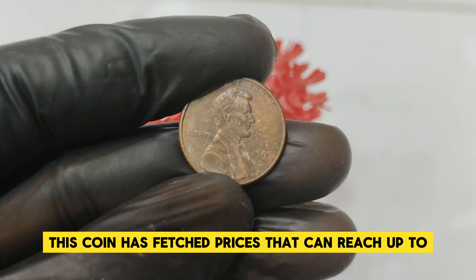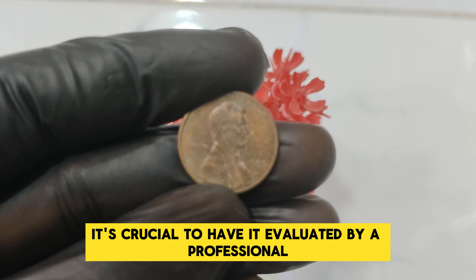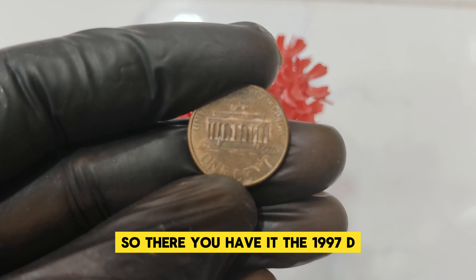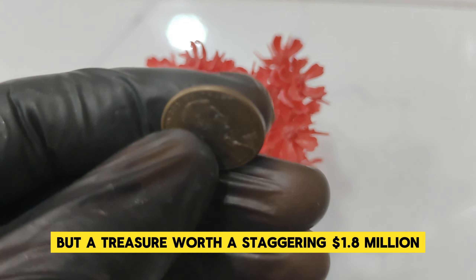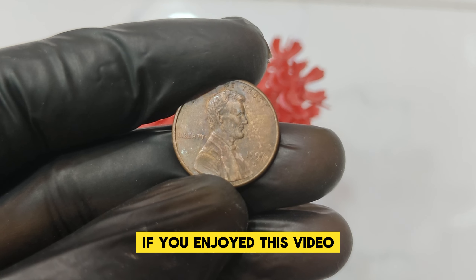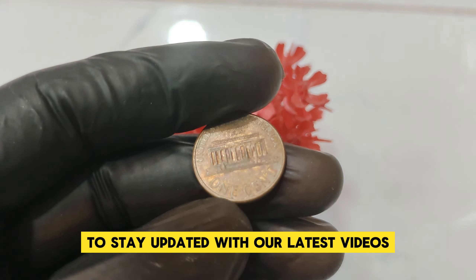The 1997 D penny has gained legendary status among collectors, driving up its value at auctions and private sales — in recent years, this coin has fetched prices that can reach up to $1.8 million. For those who might have a 1997 D penny, it's crucial to have it evaluated by a professional coin appraiser, as authenticity and condition are key to determining its true market value. There you have it — the 1997 D Mint Mark Abraham Lincoln one-cent penny is not just a piece of change but a treasure worth a staggering $1.8 million. Whether you're a seasoned collector or new to the hobby, always keep an eye out for those rare gems in your pocket change.